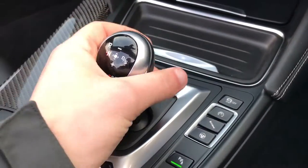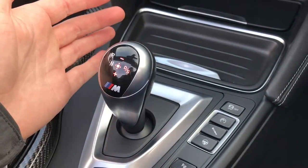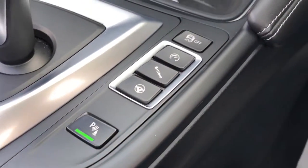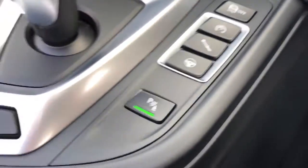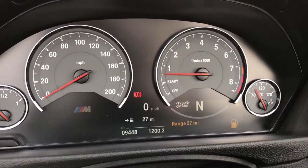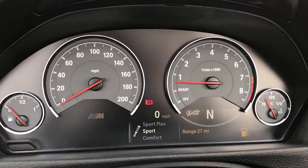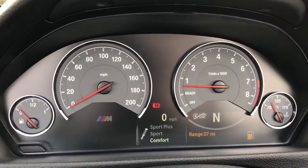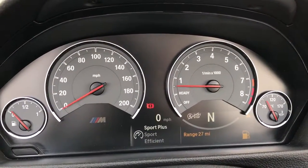Everything is adjustable in this car — from the steering, suspension, and throttle response. When you press any of these buttons, it comes up on screen. You've got comfort for light steering, sport for a bit more firm, and sport plus for out-and-out track use. Same goes with the suspension — it's got EDC adjustable suspension, so you've got comfort, sport, and sport plus. On the throttle response you've got efficient, sport, and sport plus.